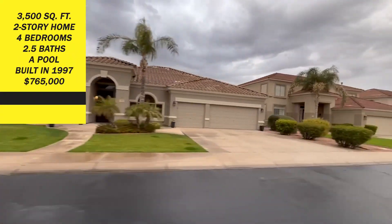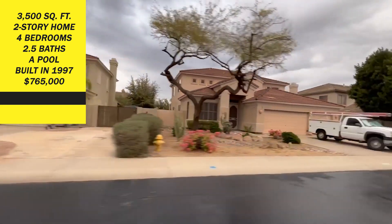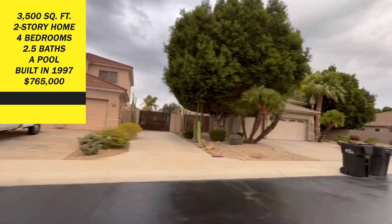An example of a house currently available here is a 3,500 square foot two-story home with four bedrooms, two and a half baths, and a pool. It was built in 1997 and is only $765,000.